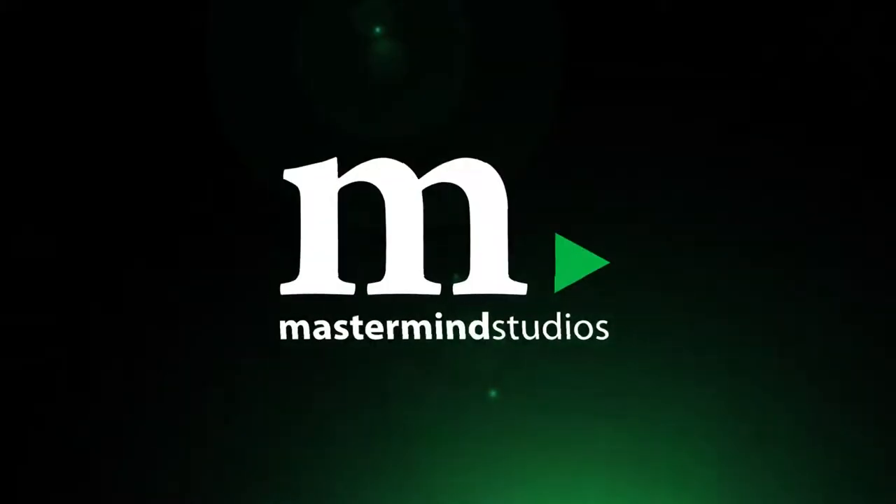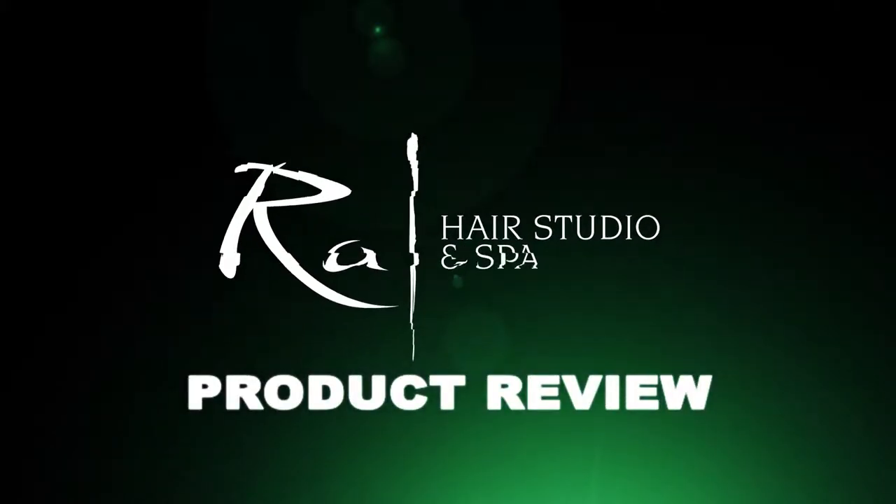Awesome. And where can someone pick this up? Raw Hair Studio and Spa. Perfect, thanks so much. Bye.